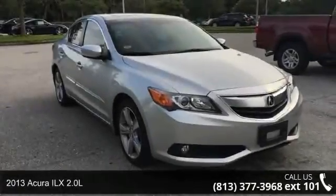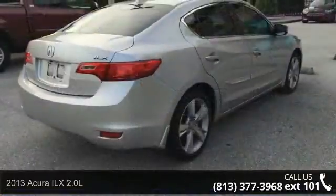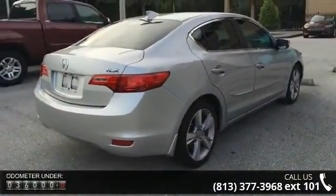Check out this 2013 Acura ILX 2.0L. If you are looking for a first class ride, you have found it. Enjoy these notable features: